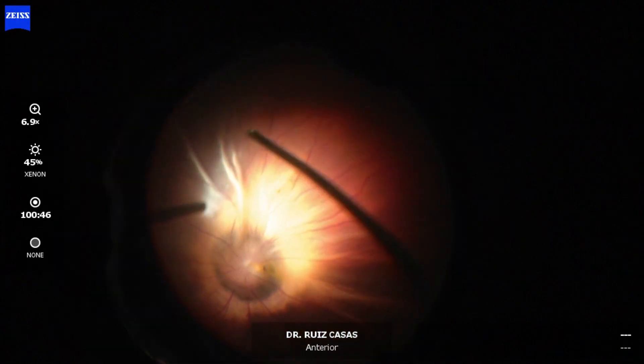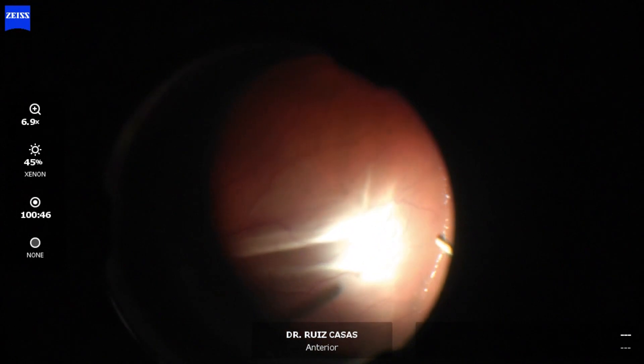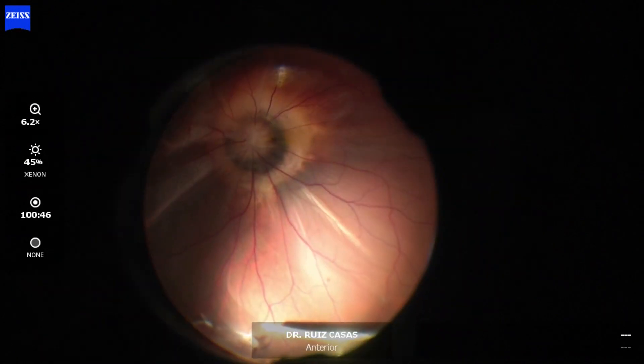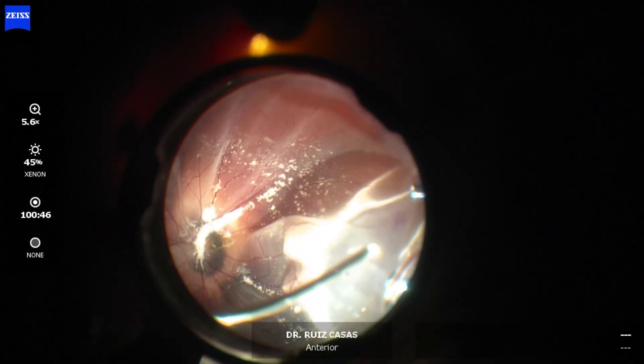First, I am performing a PVD that was extremely attached to the retina. Despite being very gentle when lifting the posterior hyaloid, I induced an inferonasal retinal tear and also another superonasal retinal tear.